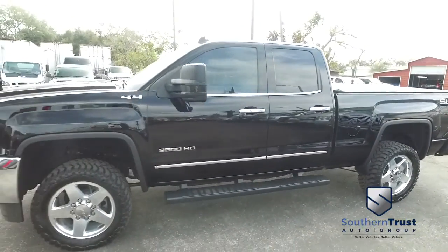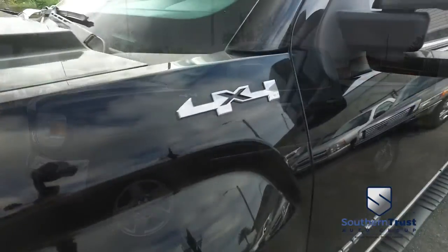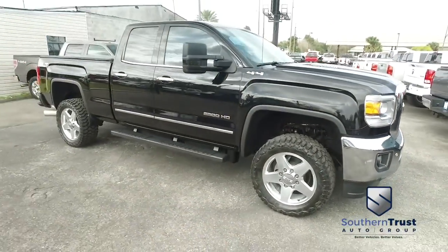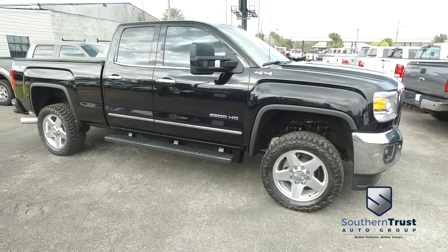It's a beautiful day here at Southern Trust Auto Group, located in beautiful Winter Garden, Florida, on West Colonial, just minutes outside of Orlando, just an hour away from Tampa, Jacksonville, and Ocala. We are conveniently located to offer you better vehicles at better value, serving Central Florida.